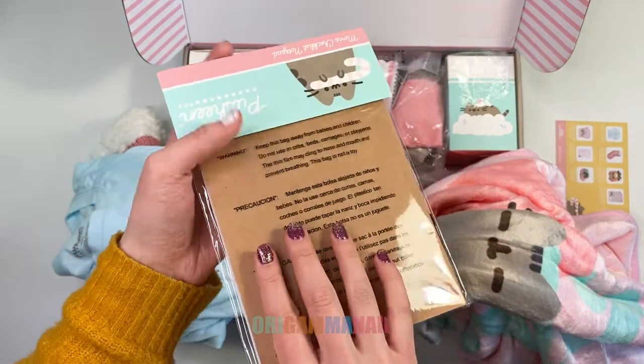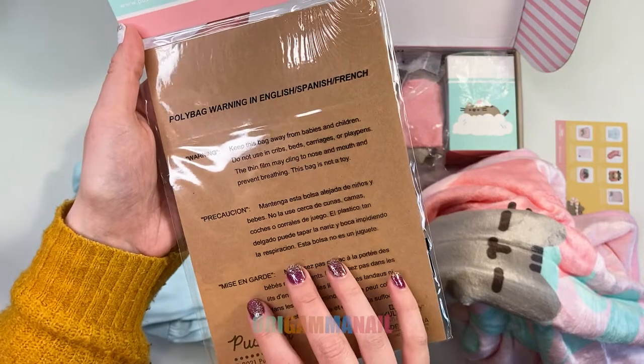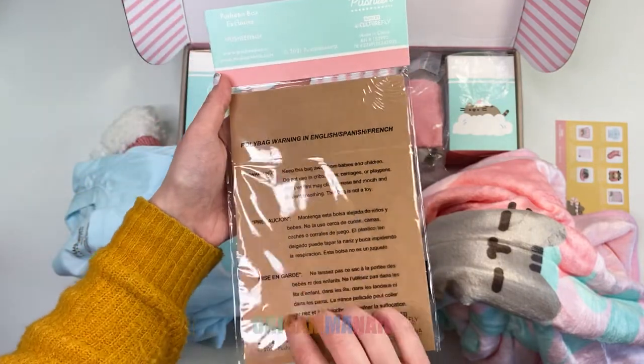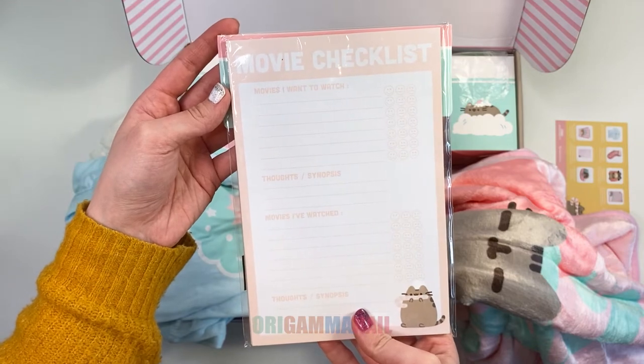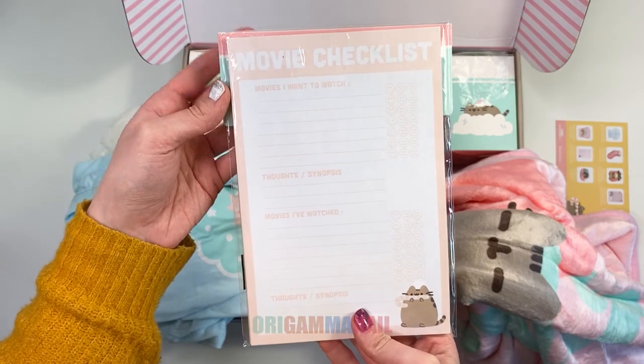A movie checklist notepad — here you can list movies you want to watch and movies you've watched and give them smileys. I'm not sure how this notepad is supposed to be used exactly, but if you have an idea let me know.